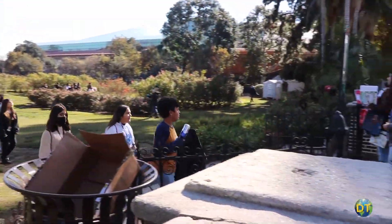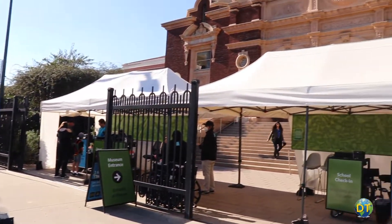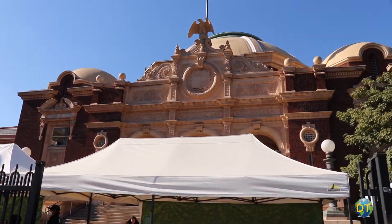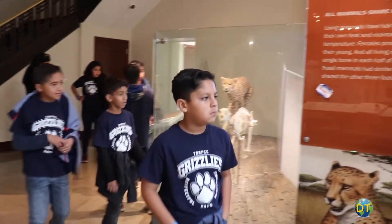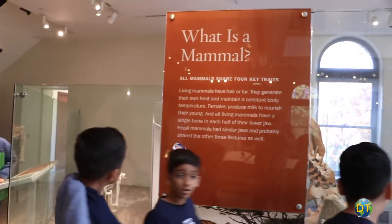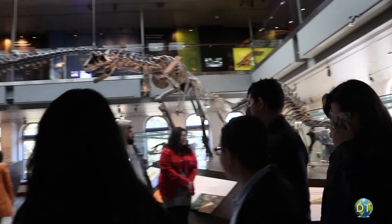The Los Angeles Natural History Museum is beloved by the city's citizens. Built in 1913, the museum has provided visitors with masterpieces of the natural world, with an impressive collection that has been delighting residents of Los Angeles for over 100 years.